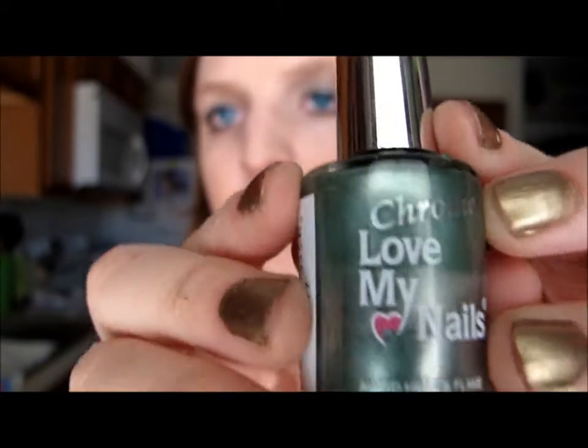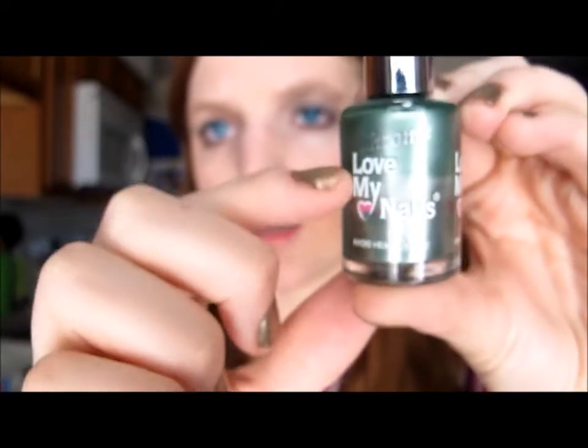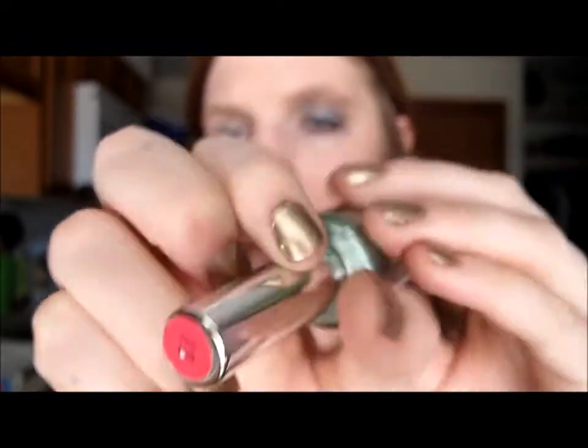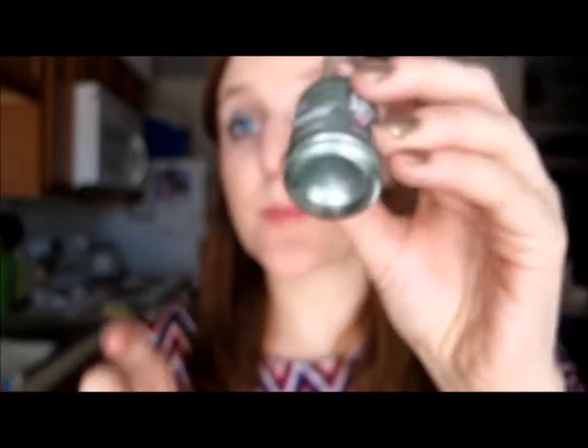The next Love My Nails is a chrome polish — just this gorgeous green color. I've used about half of it and it's in the color Envy. Just a beautiful green — this was my first green nail polish. Those are all my Love My Nails products.